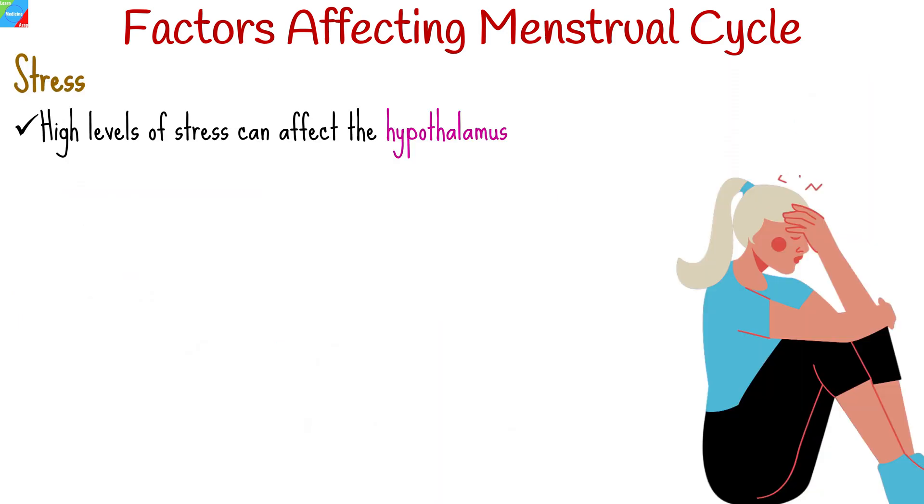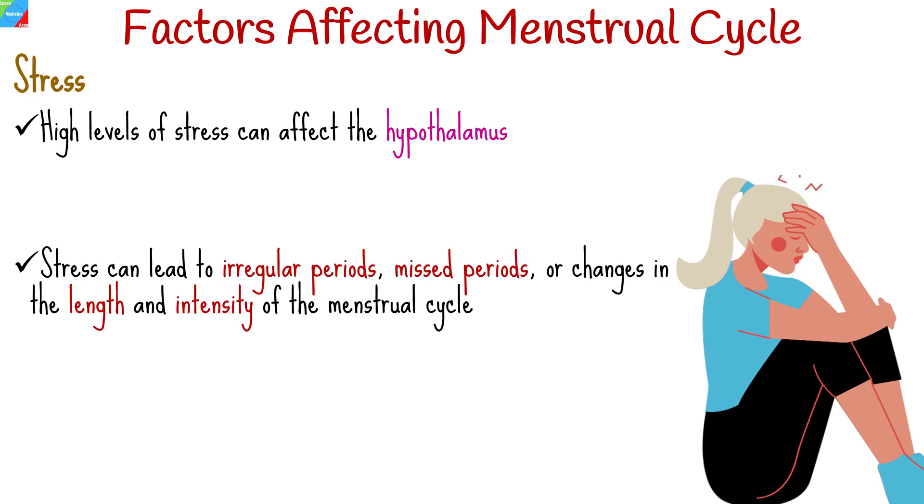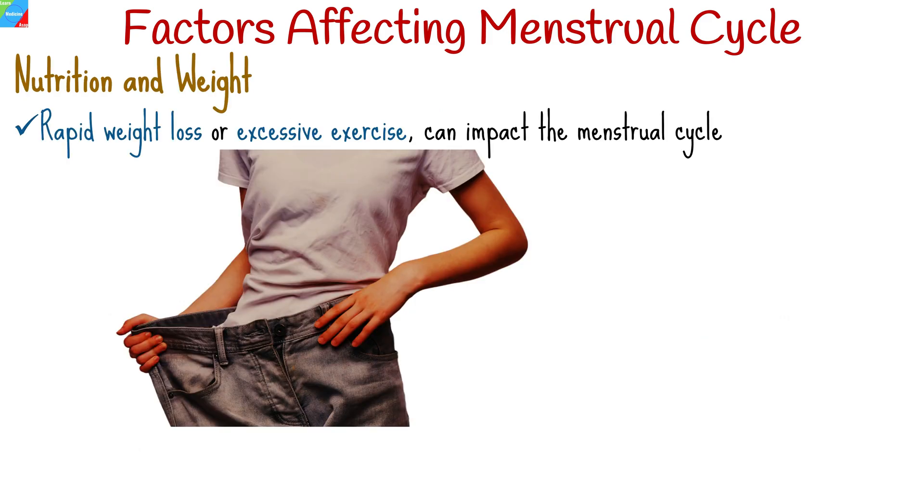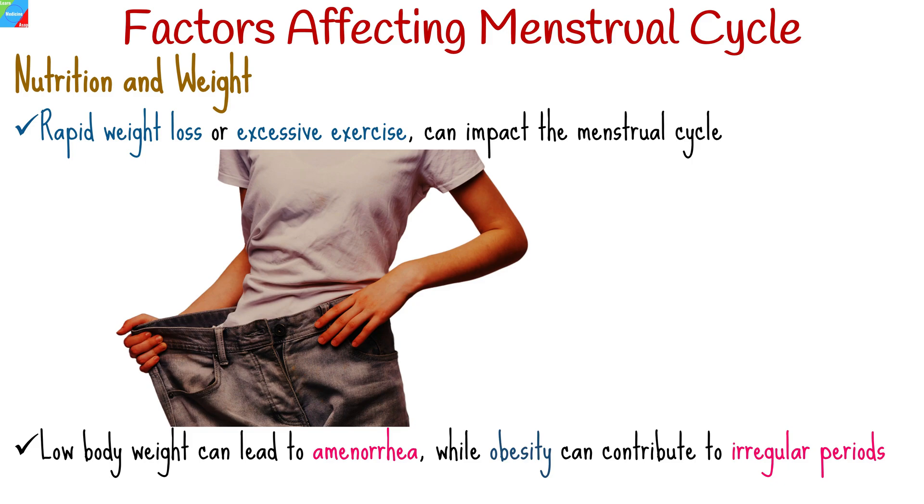High levels of stress can affect the hypothalamus, a region of the brain that controls hormone production. Stress can lead to irregular periods, missed periods, or changes in the length and intensity of the menstrual cycle. Chronic stress may also contribute to conditions like amenorrhea. Extreme changes in body weight, such as rapid weight loss or excessive exercise, can also impact the menstrual cycle. Low body weight can lead to amenorrhea, while obesity can contribute to irregular periods.